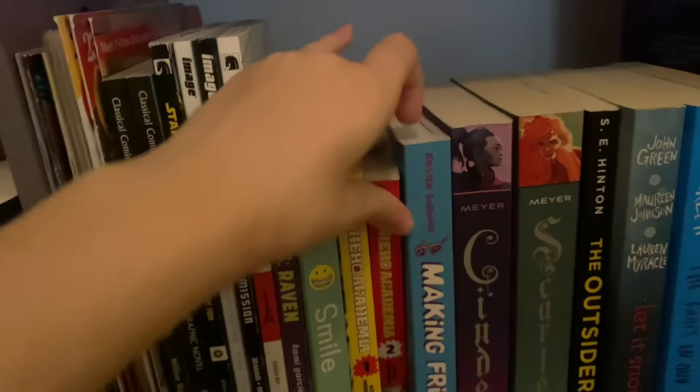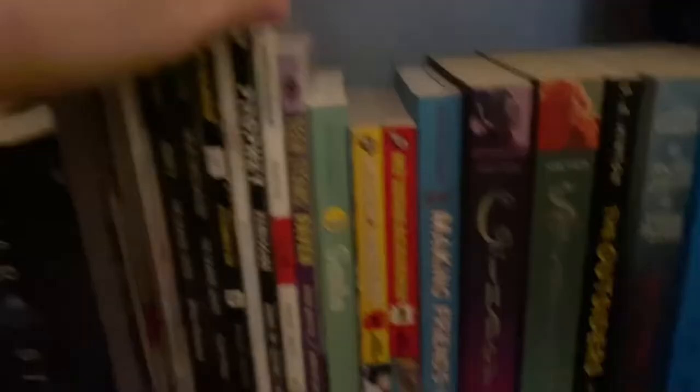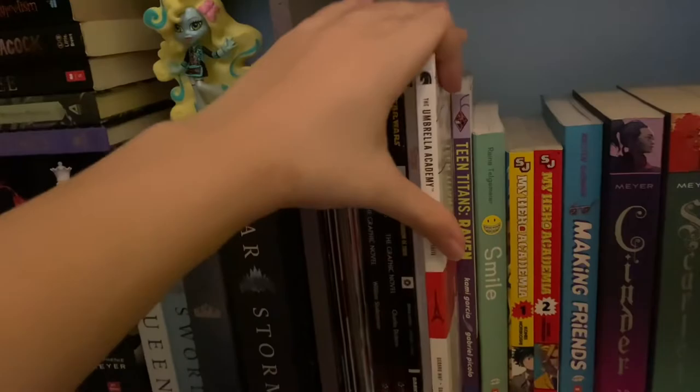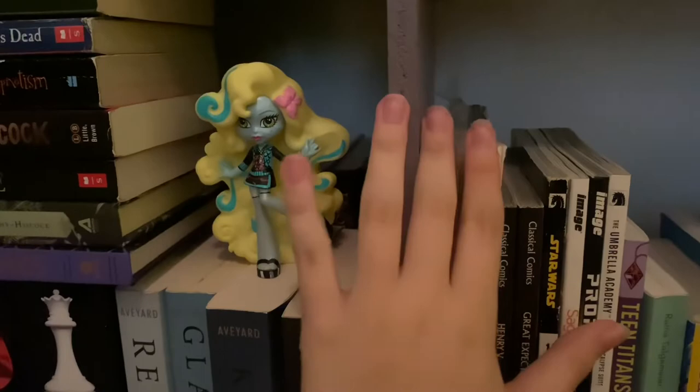Then I have the first two volumes of the My Hero Academia manga, Smile by Raina Telgemeier, Teen Titans: Raven illustrated by Gabriel Piccolo, and The Umbrella Academy by Gerard Way. I also have the first Prophet novel, the first Saga novel, and the first Star Wars novel. And so I never have to read a Charles Dickens book, I have Great Expectations as a graphic novel. I have Henry V by William Shakespeare. And these are all just comic books — nothing too special — and some crochet magazines.